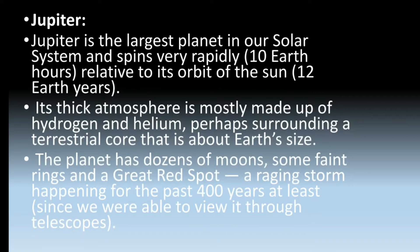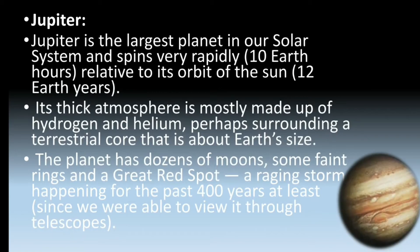The Great Red Spot is a raging storm that has been happening for at least the past 400 years, since we have been able to view it through a telescope. This is Jupiter.